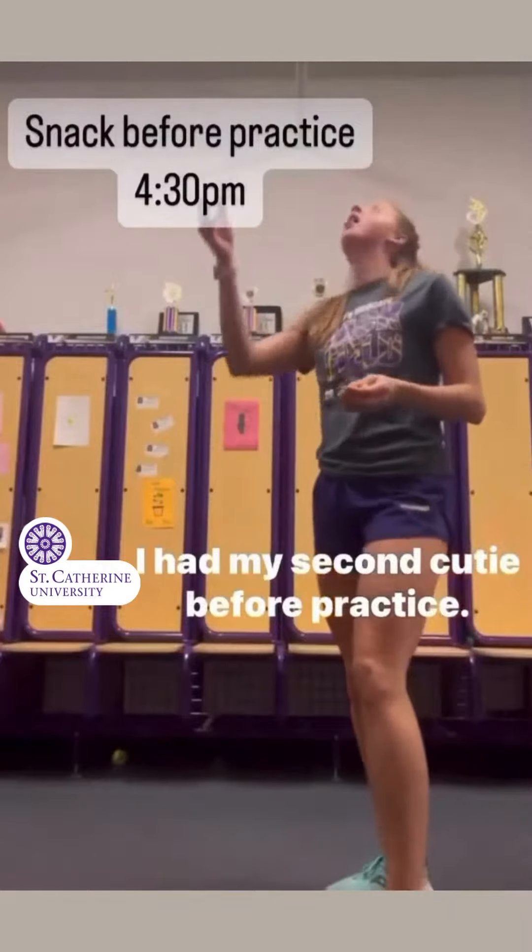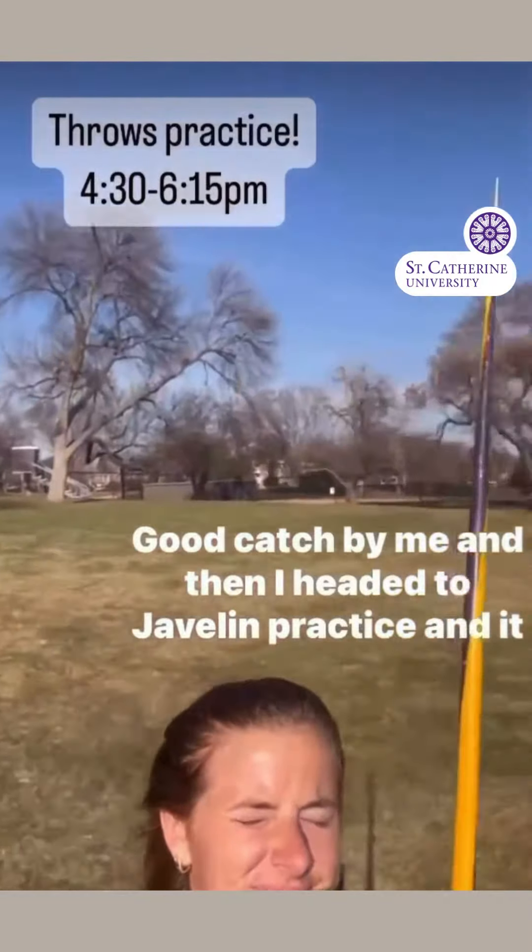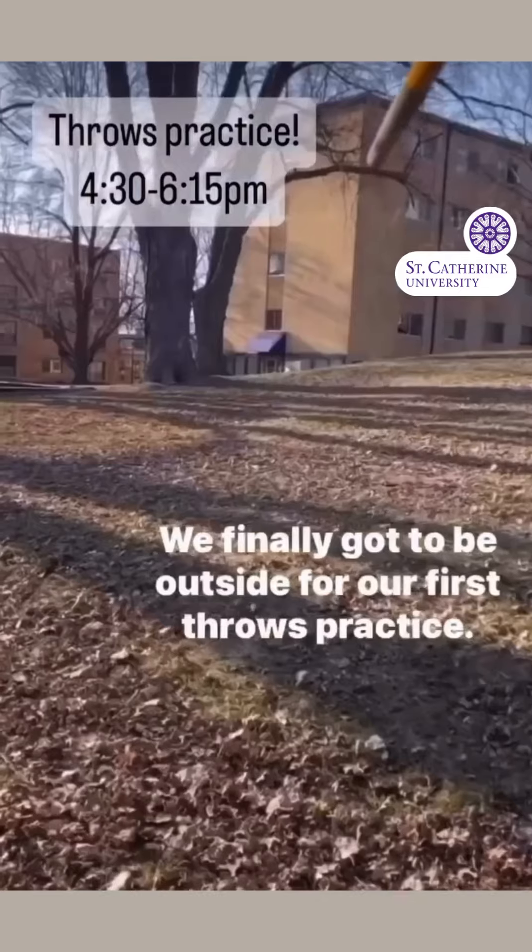I had my second cutie before practice — good catch by me. Then I headed to javelin practice, and it was so nice. We finally got to be outside for our first throws practice.